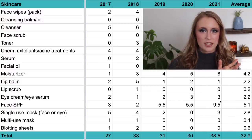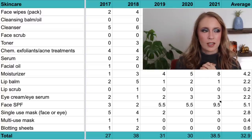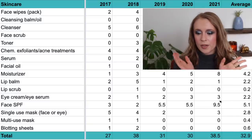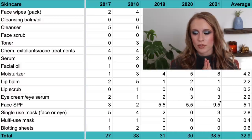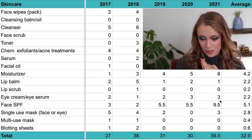I'm not big on multi-use masks either — any kind that comes in a squeezy tube with multiple uses. In 2017 and 2018 I used up one each year, and then in 2019 through 2021 I used up zero. My average is 0.4 per year.